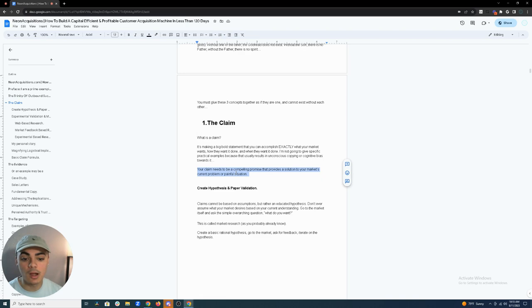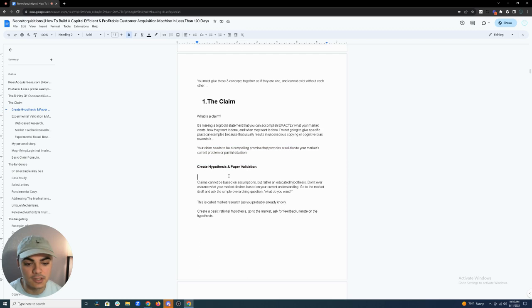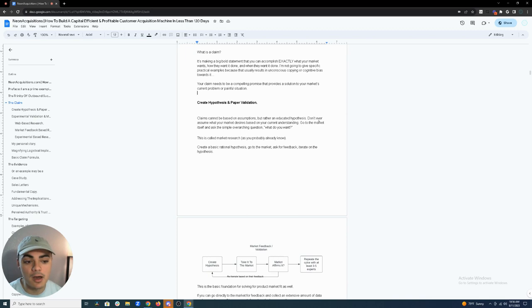Your claim needs to be a compelling promise that provides a solution to your market's current problem or painful situation. Claims cannot be based on assumptions but rather educated hypotheses. Don't ever assume your market's desires based on your current understanding — go to the market itself and ask the simple question: what do you want? Create a basic rational hypothesis, go to the market for feedback, and iterate.